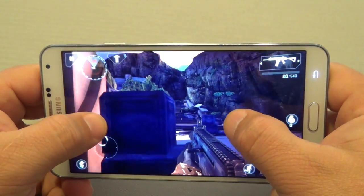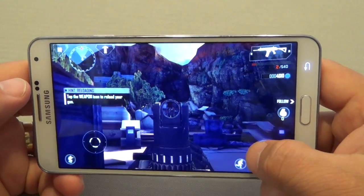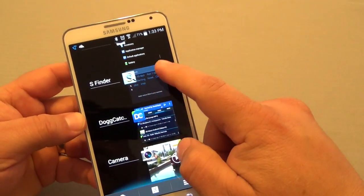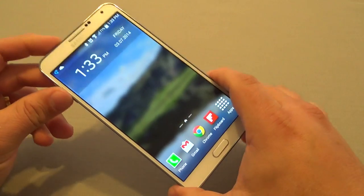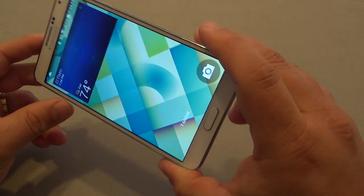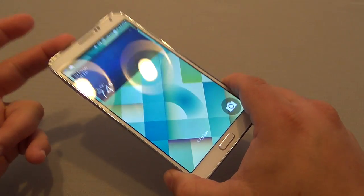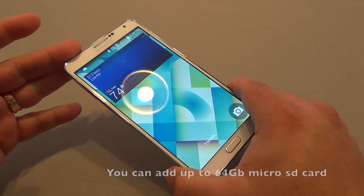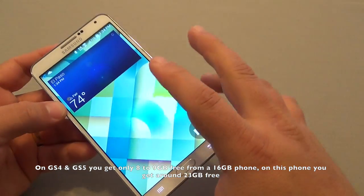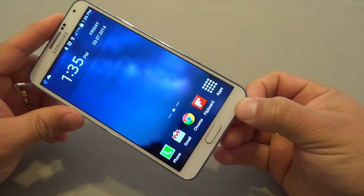It gives the phone a very good sense of speed, and it also makes the phone future-proof. Those 3 gigabytes of RAM make a whole lot of difference when you have lots of apps open in the background and the phone still keeps running fast — great for gaming and multitasking. The default 32 gigabytes of storage is perfect too, because TouchWiz takes up a lot of storage space.